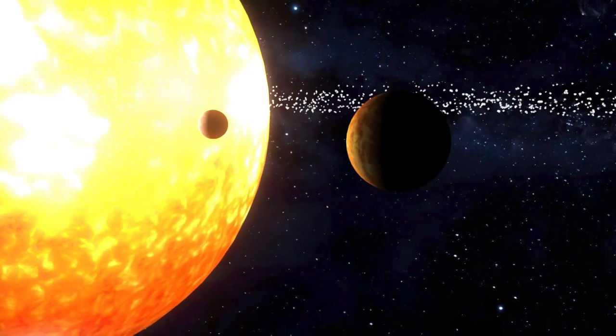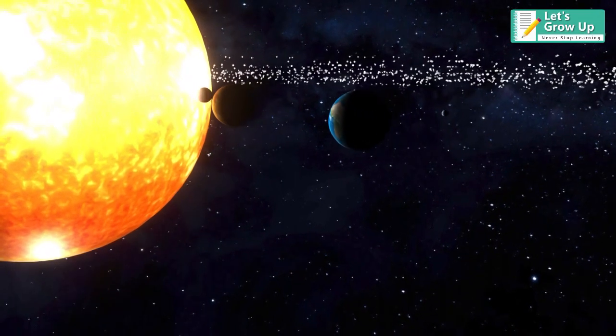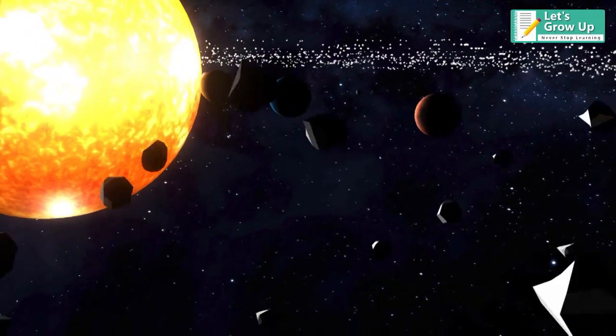Our solar system is composed of the sun and all objects that orbit it, like the planets and their moons, asteroids, comets, and meteoroids.